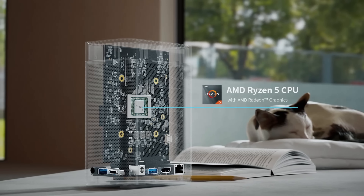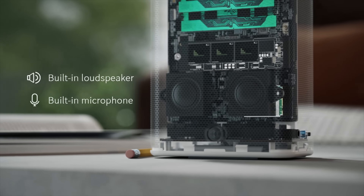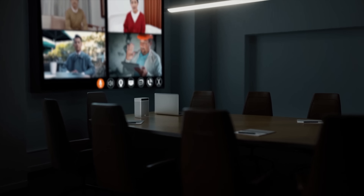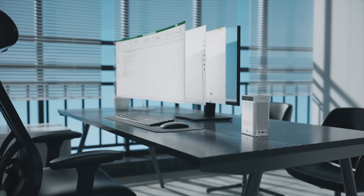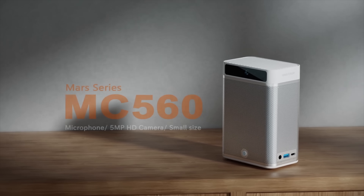If you're interested in learning a little more about the Minus Forum MC560, I'll leave some links in the description. You can pick this up with either 16 gigabytes of RAM or 32 gigabytes of RAM, but both only come with a 512 gigabyte SSD. It's really up to you in the end. But that's going to wrap it up for this video — if you've got any questions let me know down below, and as always, thanks for watching.